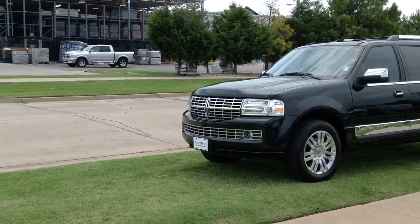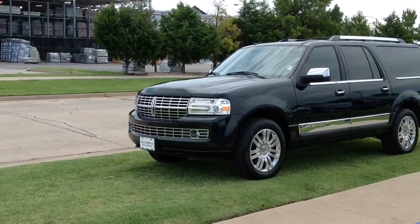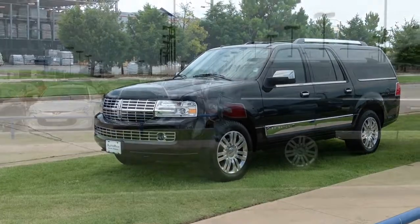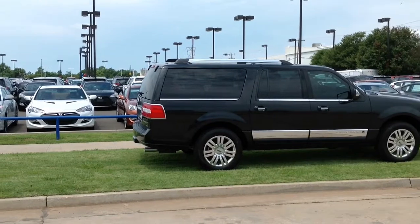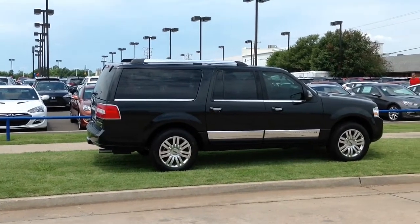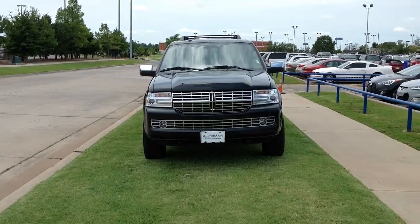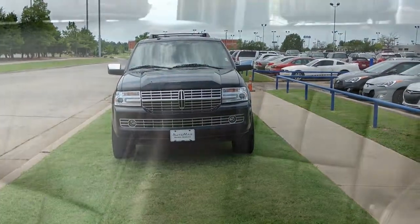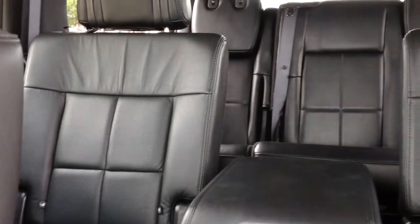If you're looking for a pre-owned full-size SUV, then you need to check out this 2012 Lincoln Navigator L, only at Automax Hyundai Norman, 551 North Interstate Drive on the Mile of Cars. This black-on-black luxury sport utility is perfect for taking your family on its next vacation, with three rows of leather seating along with tremendous cargo space and four-wheel drive.